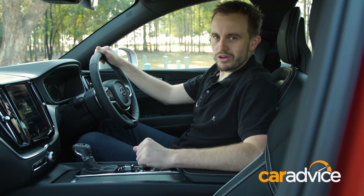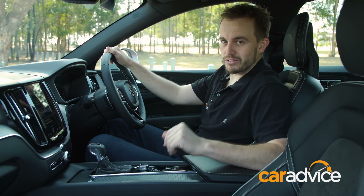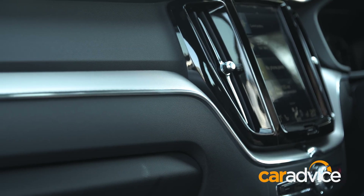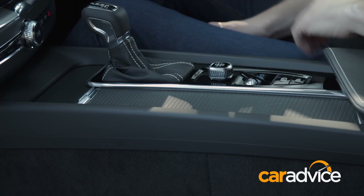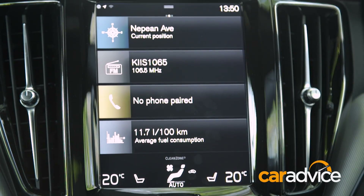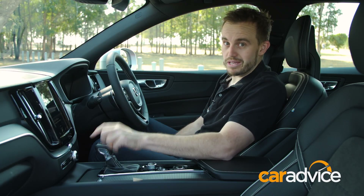Ours isn't the base model though — we've got the D5R Design, which starts at $73,990, but it does feel that price on the inside, with a quality look and feel, lovely materials, and plenty of thoughtful storage options. The tablet-layout media system does take a bit of learning. It has Apple CarPlay and Android Auto, and once you get used to it, it's a clever system.